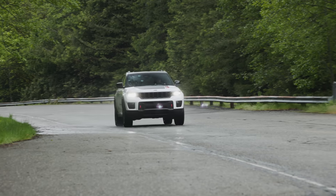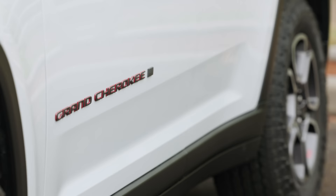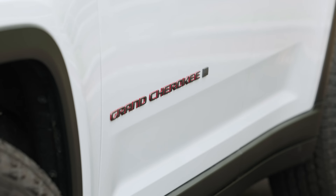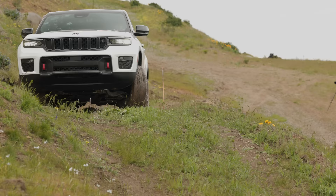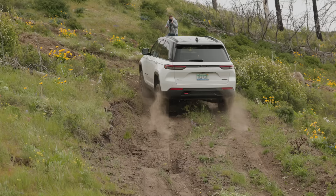For 2022, Jeep's very popular two-row SUV, the Grand Cherokee, is all-new. Today we're going to check out all the features and then we're taking it to our test hill. That's coming up right now on Driving Sports TV.